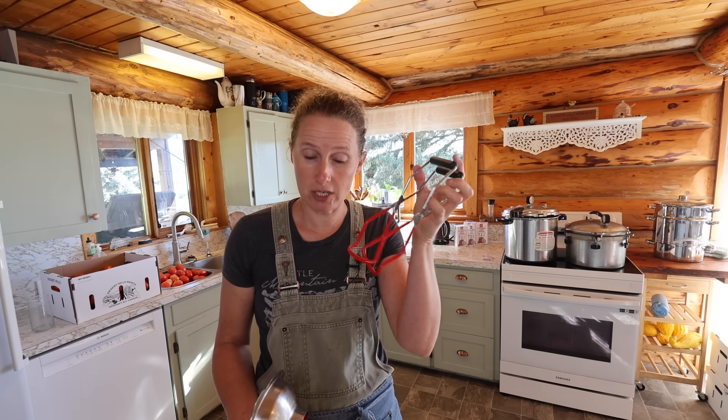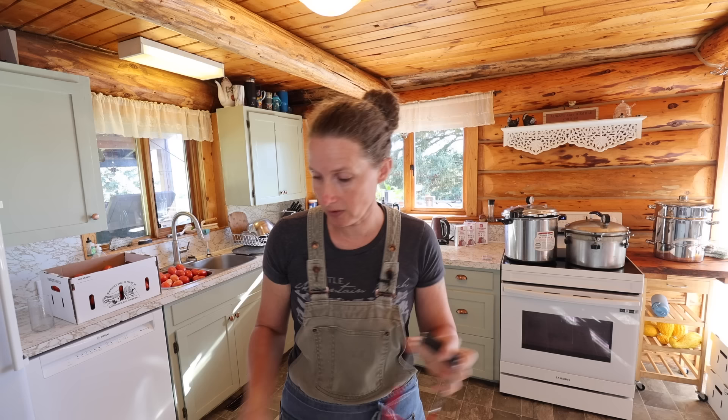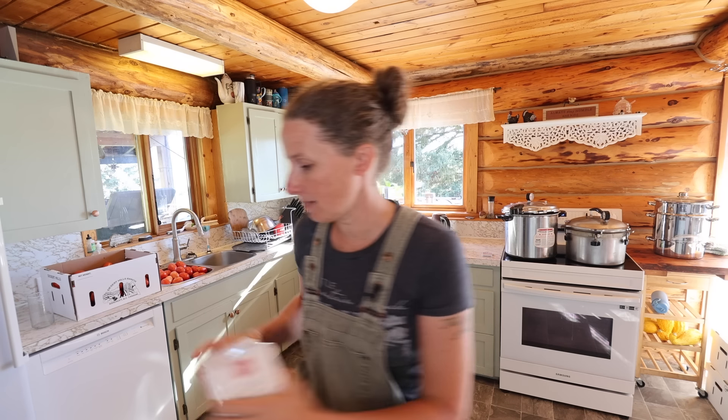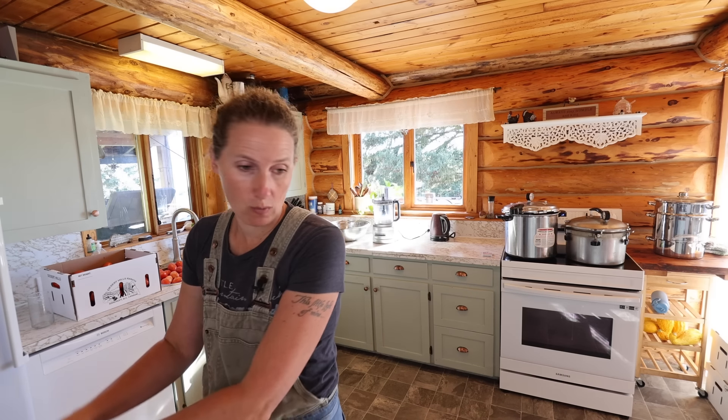I also have some tools ready to go: tongs for lifting my jars out of my canners, funnels for loading my tomatoes into my jars, and of course my lids and rings, which I do need to get washed up.